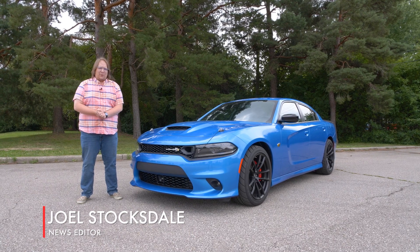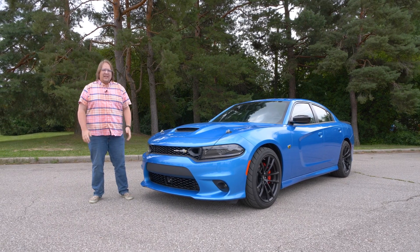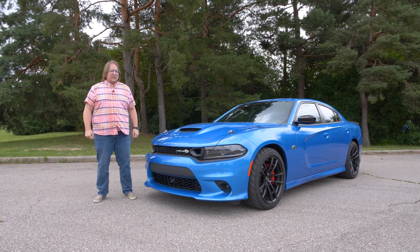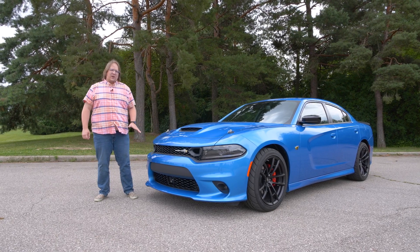This year marks the last year for the current generation of Dodge Charger and Dodge Challenger, and to celebrate that, Dodge has launched seven special last call editions of its Chargers and Challengers.